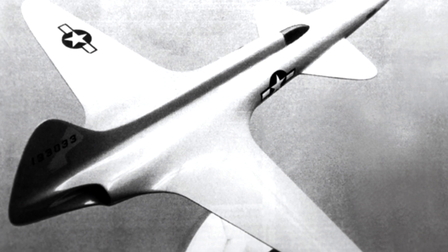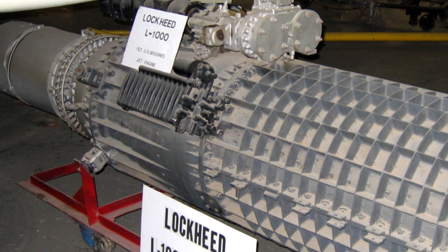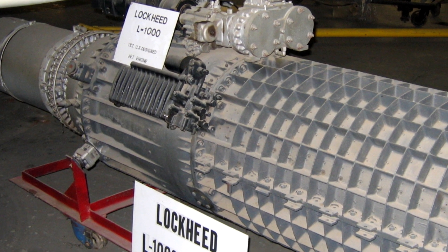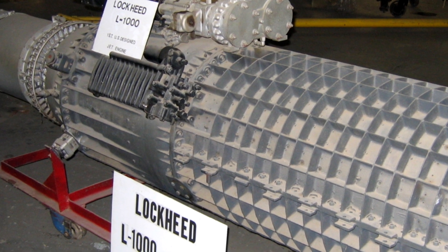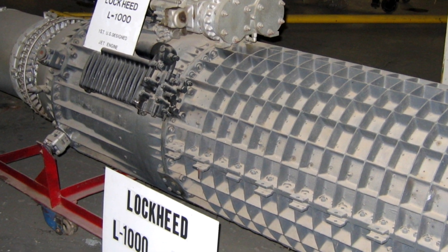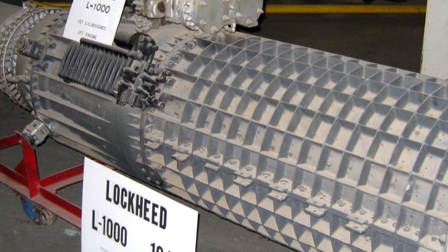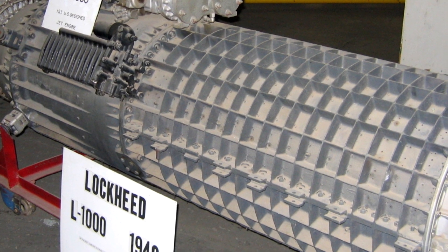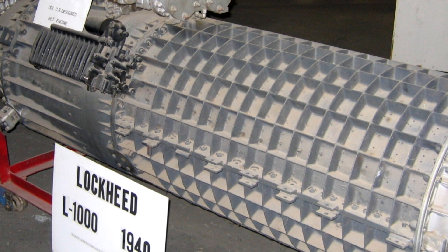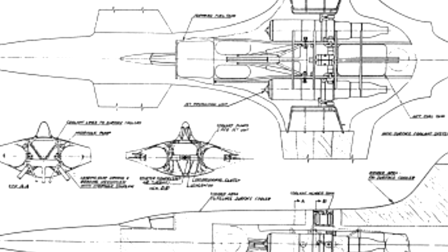Why not? Lockheed was actually the first aviation company in the United States to start work on jet-powered aircraft. They'd taken it around with their own L-1000 turbojet engine, but nothing much came of that particular model. It was allowed to languish due to focuses elsewhere on more conventional aircraft, and by the time it was ready, other turbojets had surpassed it. But at the time, Lockheed was still interested in possibly getting a military contract to produce a plane powered by jets.